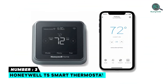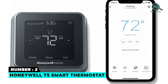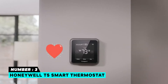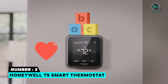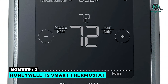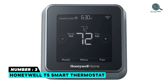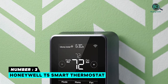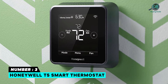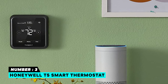Number 3: Honeywell T5 Smart Thermostat. Works with Amazon Alexa, Apple HomeKit, Google Assistant, IFTTT, Cortana, and other ecosystems. 7-day flexible scheduling or location-based temperature control. Adaptive recovery learns how long it takes to achieve the right temperature at the right time. Automatically runs your system to get to your desired temperature when you want it. Auto change from heat to cool. Track your heating and cooling with monthly energy reports.